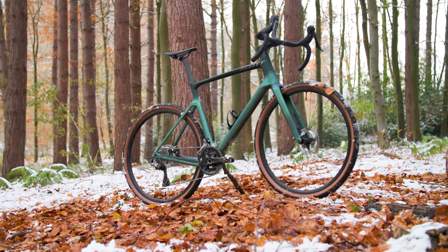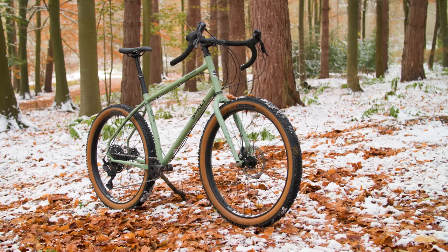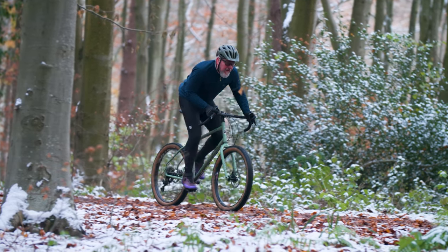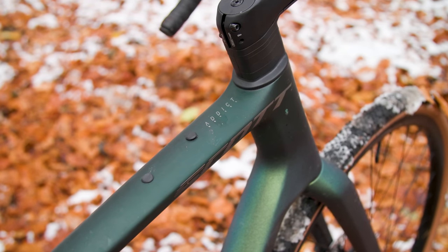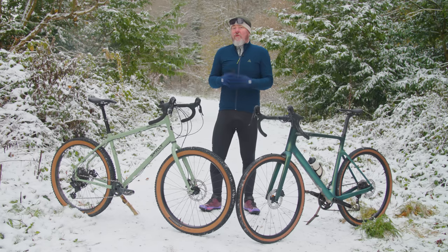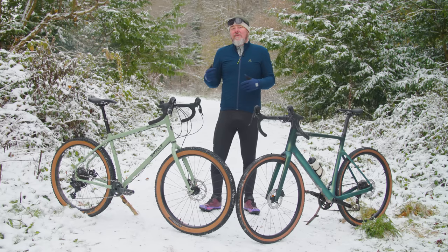First up, it's the Scott Addict Gravel 30, which brings the cutting-edge aerodynamic design of the Pro Tour proven Addict RC road bike and splices it with big tyre clearance. It's going up against Surly's Minnesota monster, the Grappler, which brings mountain bike sensibilities and tech to make for a bike with monster truck-like abilities to go anywhere. The Scott will set you back £2,549 or $3,199. Surly's Grappler is cheaper at £2,350 or $2,599, though a large chunk of Grappler customers will look at buying a frameset for a custom build — in that instance, it's £850 or $799.